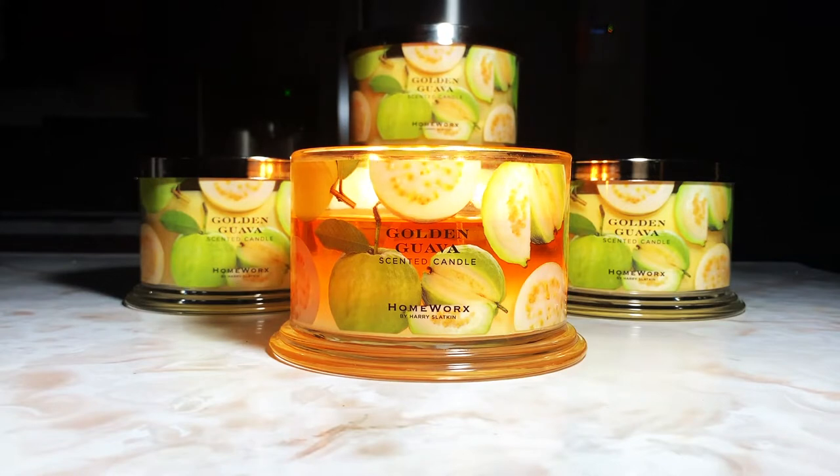Let's jump into some specifics. Price point: $39.98 on two easy pays on QVC.com. This is your 18-ounce four-wick Homeworks candle with a burn time of 30 to 55 hours, depending on how you burn your candles.